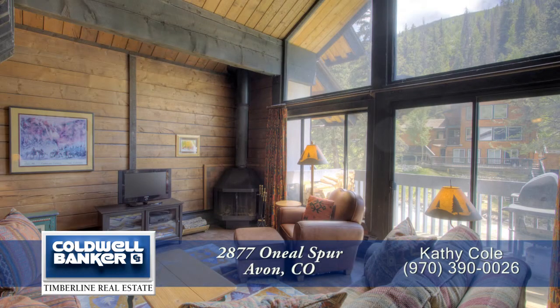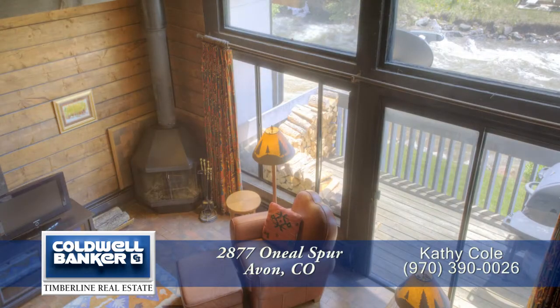Isn't this a great condominium? It's right between Vail and Beaver Creek. Call for a private showing. You'll be glad you did.